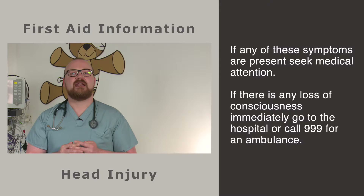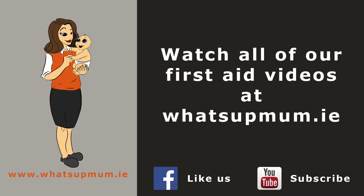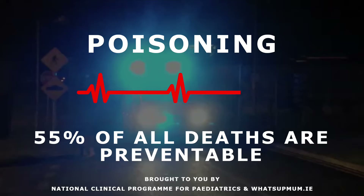If any of these symptoms are present, particularly the loss of consciousness even for a short period of time, immediately go to the emergency department of your local hospital or call 999 or 112 and ask for an ambulance.